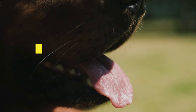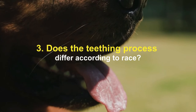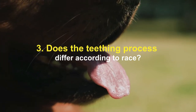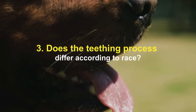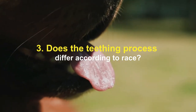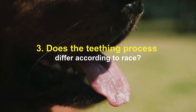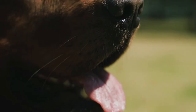Does the teething process differ according to breed? Smaller breed dogs such as Chihuahuas and Yorkshire Terriers are notorious for developing impacted baby teeth, a condition where puppy teeth fall behind or fail to come out. Impacted baby teeth can lead to malocclusions, where the teeth become misaligned — there should never be two teeth in the place of one. By around six months of age, the entire teething process should be complete, and any missing, misshapen, or abnormally located teeth should be investigated, as impacted teeth and malocclusions are much easier to treat if caught early.